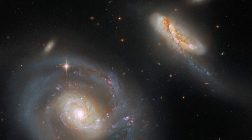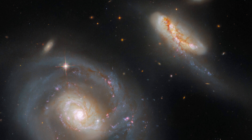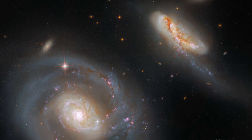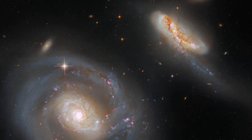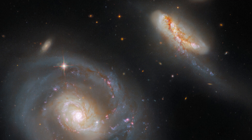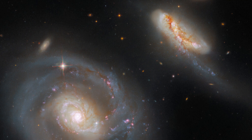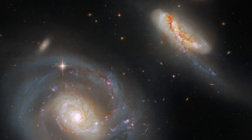The ARP in this galaxy pair's name signifies that they are listed in the Atlas of Peculiar Galaxies, compiled by the astronomer Halton ARP. The Atlas of Peculiar Galaxies is a rogue's gallery of weird and wonderful galaxies containing peculiar structures, featuring galaxies exhibiting everything from segmented spiral arms to concentric rings.